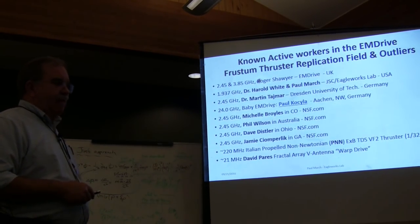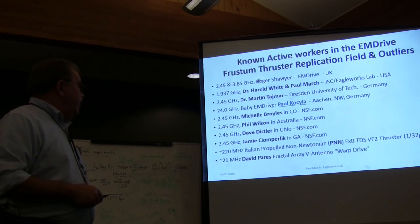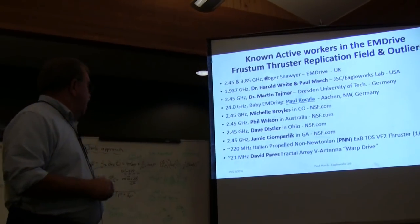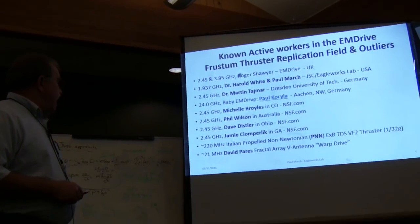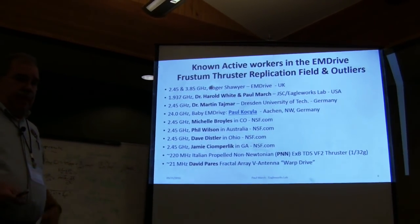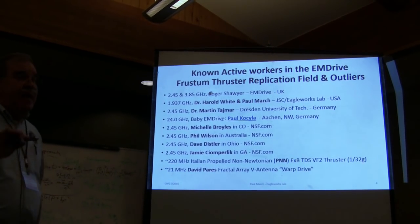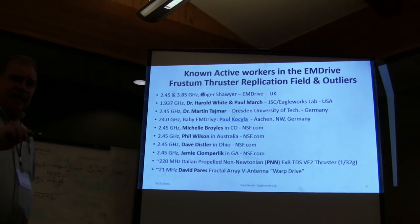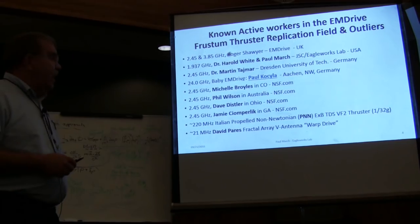There's a researcher in Atlanta, Georgia who is very good at COMSOL console analysis work and has done a lot of good modeling for us. There's also the Italian propelled non-Newtonian PNN E-cross-B thruster, which looks very much like an M drive but runs at about 450 megahertz, and it appears to be producing some large thrust levels on the order of three to six newtons — but again, it's a video; I've never been there and can't vouch for it. Then there's David Paris with the fractal array warp drive stuff up in Omaha, Nebraska, running at about 21 megahertz — his stuff has not been vetted; it's garage-type work.